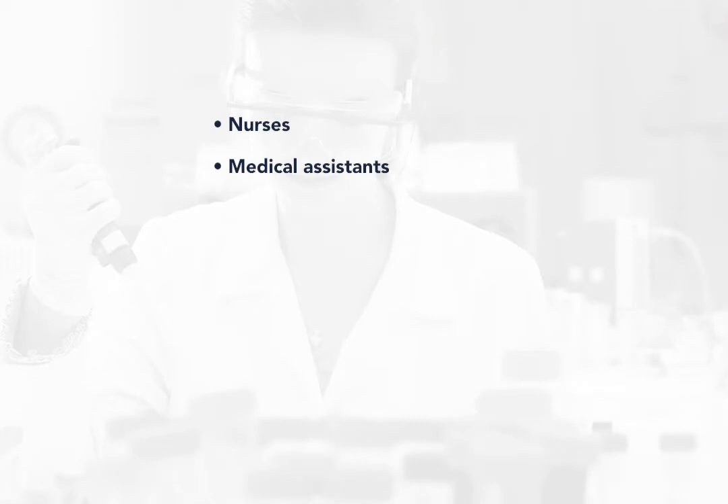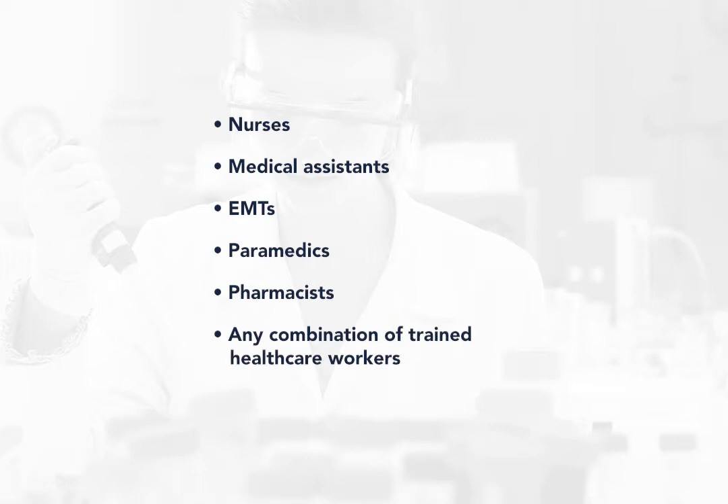Most point-of-care testing is waived and may be performed by nurses, medical assistants, EMTs, paramedics, pharmacists, or any combination of trained health care workers as well as by laboratory professionals.